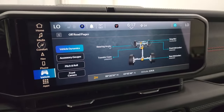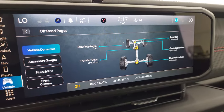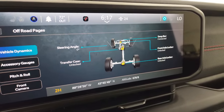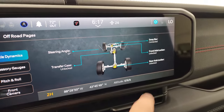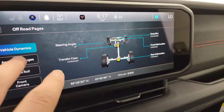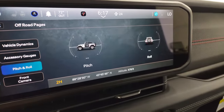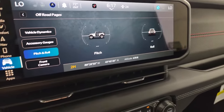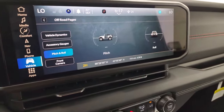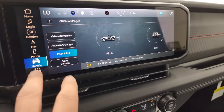The off-road pages are pretty cool. You get the steering angle — those wheels turn as you turn the steering wheel. You get the sway bar status if it's connected or disconnected, front and rear axle lock status, and transfer case status. You also get accessory gauges, pitch and roll, front camera, and latitude, longitude, and altitude on there.